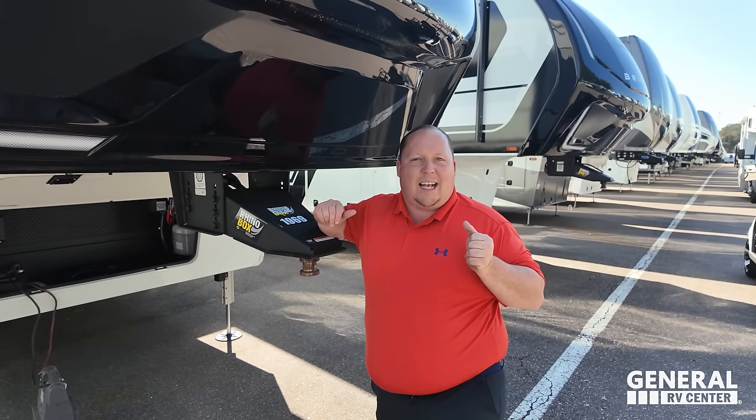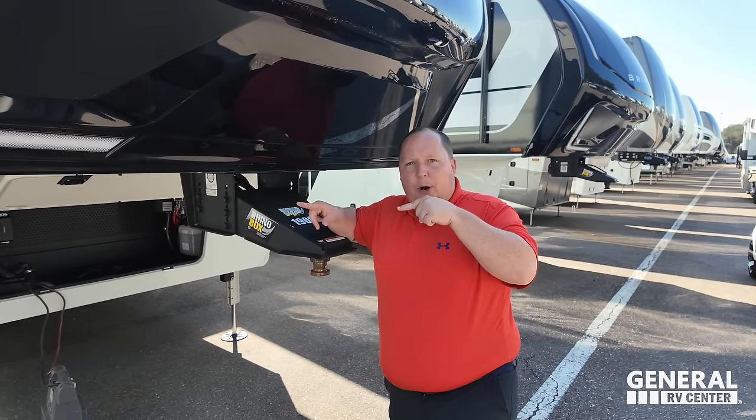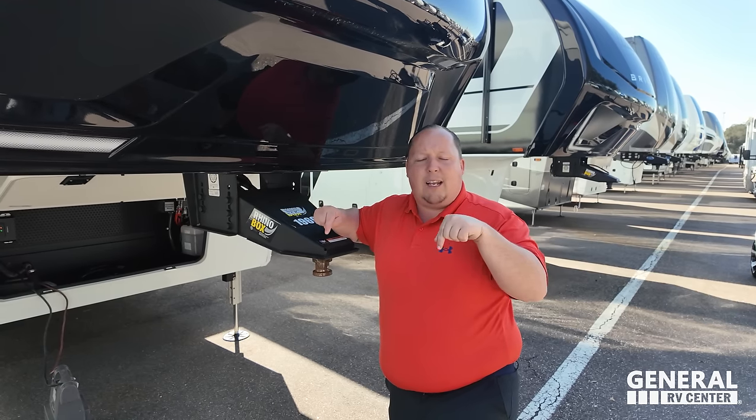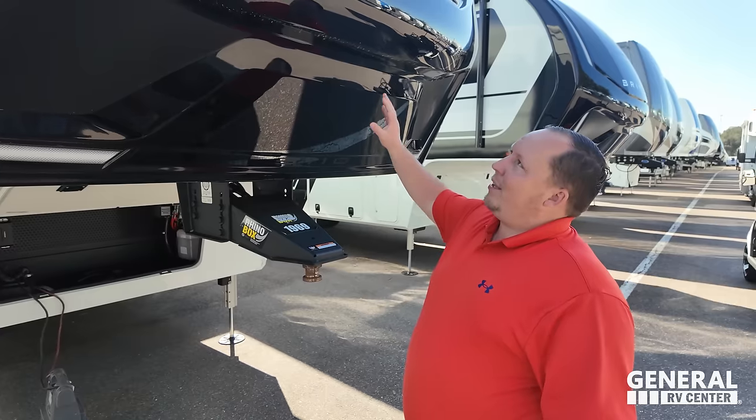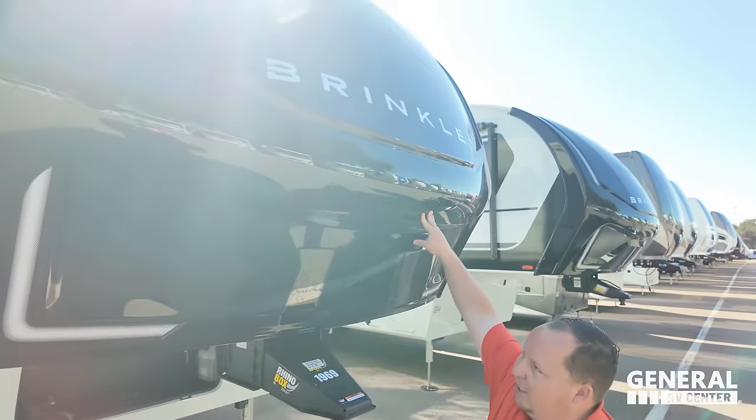Brinkley kind of made their own class — there's always been mid-pros and full-pros, but Brinkley invented luxury mid-pro. They have the features and finishes of the Solitudes and the Paradigms — it's like a luxury version of the mid-pros. Beautiful painted fiberglass front cap.